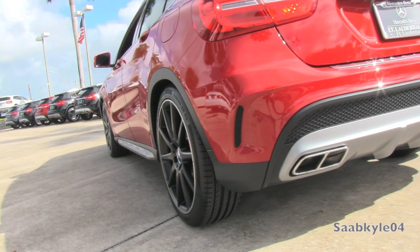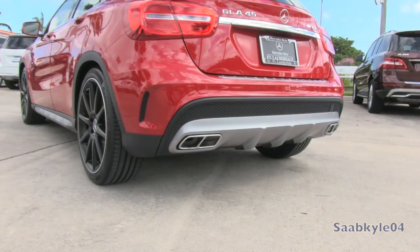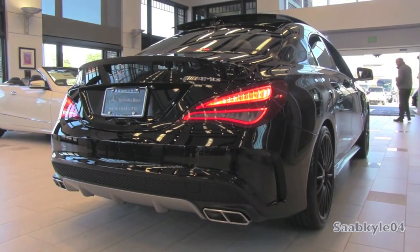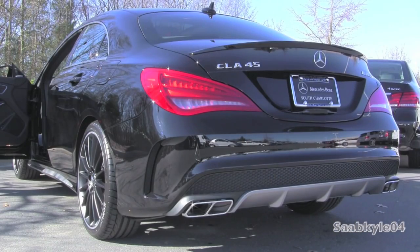The GLA45 features an AMG-tuned sport exhaust system with electronic bypass valve within the muffler. Also available is an AMG performance exhaust system with a substantial increase in sound. While this GLA45 doesn't have the performance exhaust option, my other review of the GLA45 does, so if you want to hear it and compare, click the link in the description below or in the annotation at the bottom of this video.